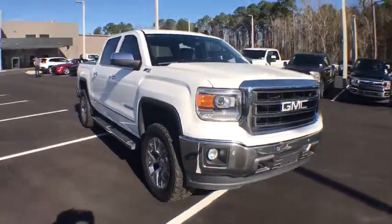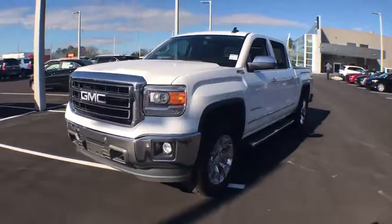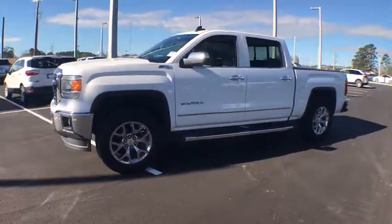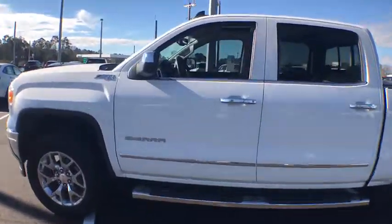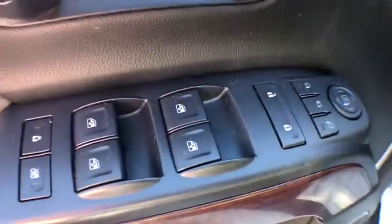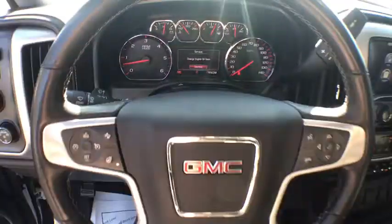The 2015 GMC Sierra 1500. The Sierra 1500 offers a five-star frontal and side crash test rating and a combination of mechanics and aerodynamics that give it better conventional V8 fuel economy than any competitor. The Sierra 1500 now comes with an automatic transmission that combines high max hauling capability with precise control.